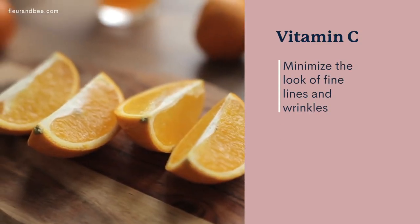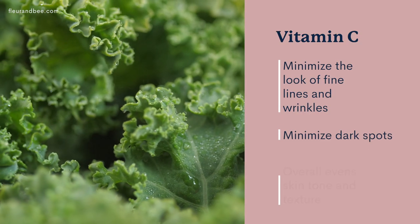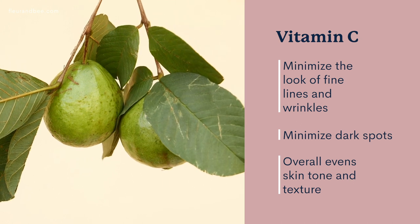And my favorite — the queen of all serum ingredients — vitamin C. Vitamin C is incredible. It has a lot of rejuvenating skin benefits. It helps to minimize the look of fine lines and wrinkles, dark spots, and overall even skin tone and texture. It's amazing. I love a vitamin C serum.